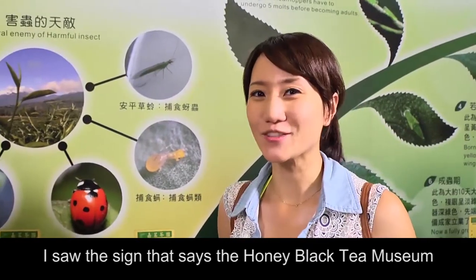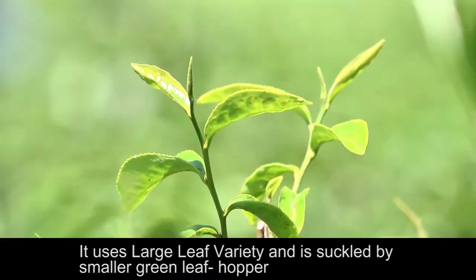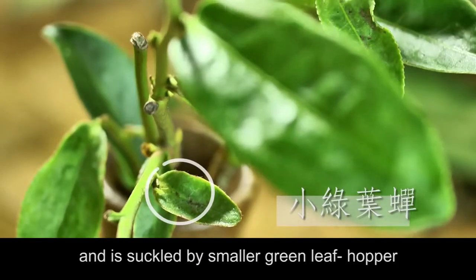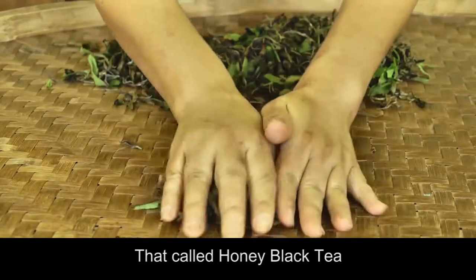I saw the sign that says the honey black tea museum. Is that the specialty here? Yes, it's famous. It uses a large leaf variety and is suckled by a smaller green leaf hopper. Then we make it a completely fermented tea. That's called honey black tea.